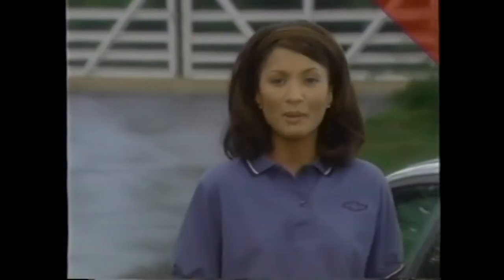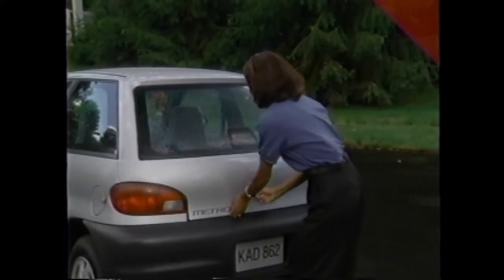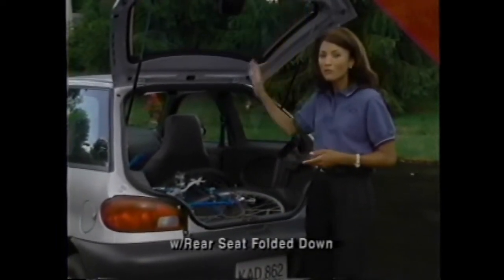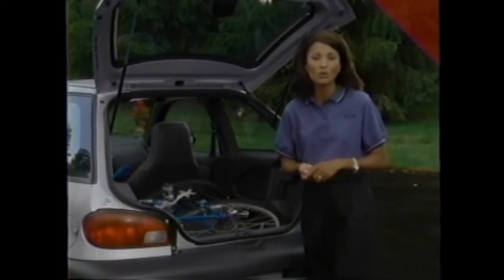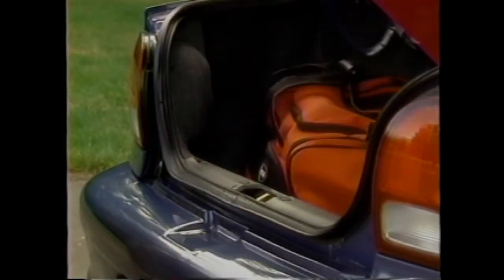Now let's look at the features that make Metro big when you want it to be big, starting in the cargo area. There's more than 22 cubic feet of room. A full-folding rear seat is standard on all Metros, and a split-folding rear seat is optional on sedan models, allowing owners to store long items like skis, sporting equipment, or even a mountain bike. The sedan's trunk also has a low lift-over height for easy loading and unloading.